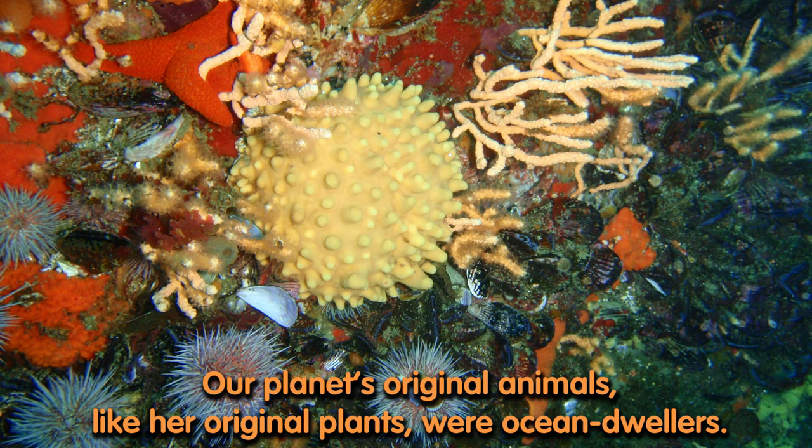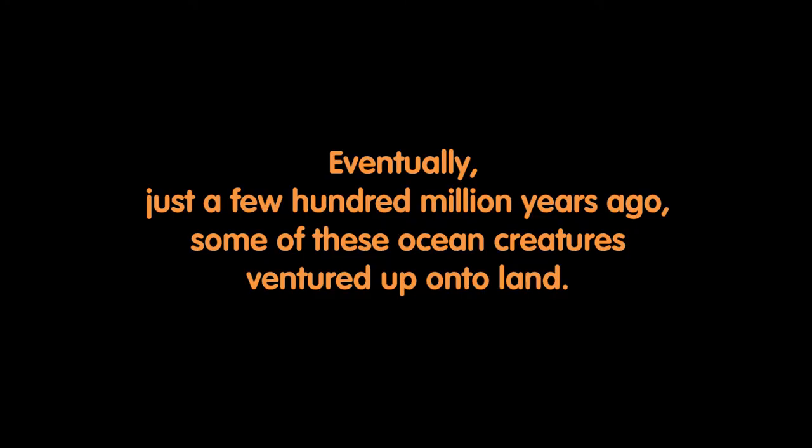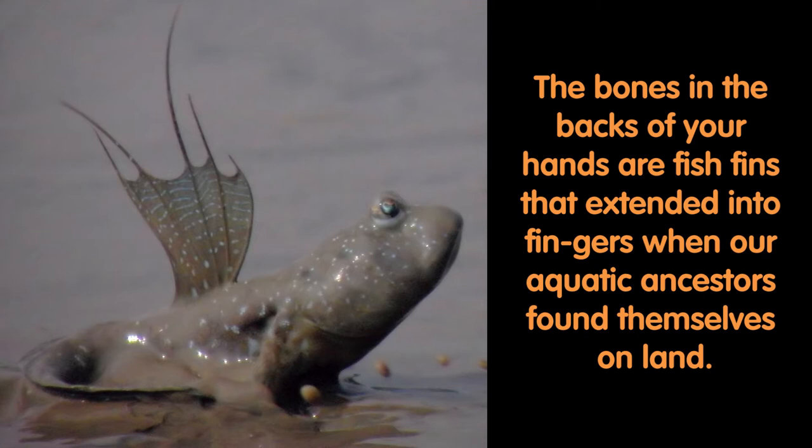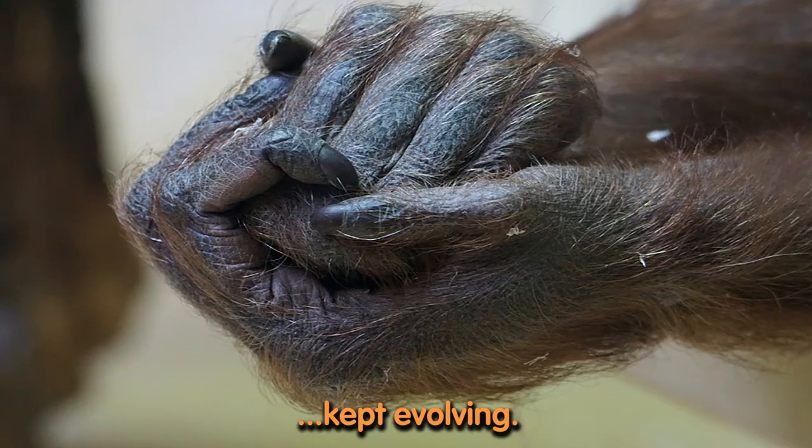Our planet's original animals, like her original plants, were ocean dwellers. Eventually, just a few hundred million years ago, some of these ocean creatures ventured up onto land. Oh, what a challenge that was. Now give yourself a moment to look at the bones in the backs of your hands. The bones in the backs of your hands are fish fins that extended into fingers when our aquatic ancestors found themselves on land. Thanks to life's originality, fingers kept evolving.